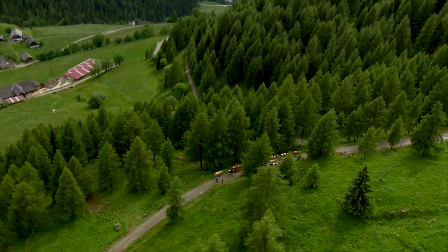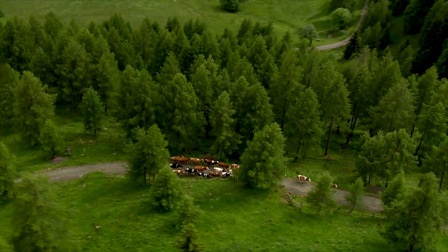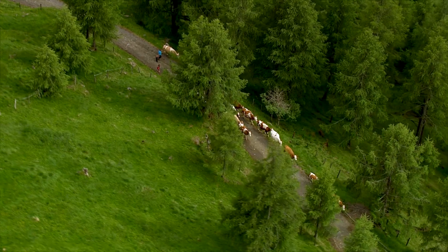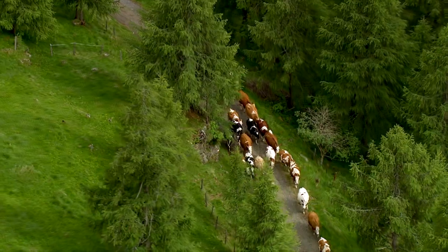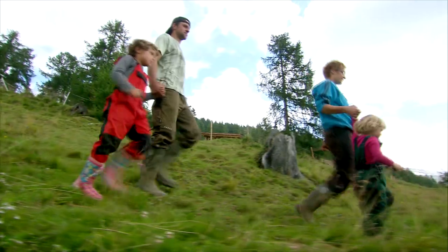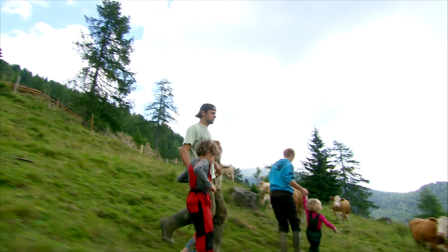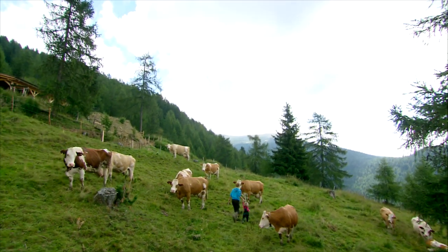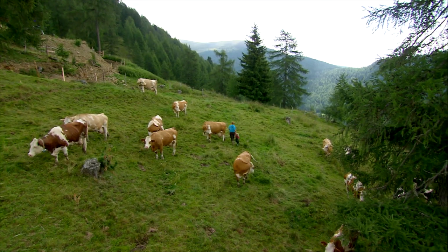With the milk from her cows, Nicole Bacher prepares a special delicacy. They live 1,630 meters above sea level. It's a family business with about 32 milk cows and 50 young animals. The cows are put out to pasture all summer up on the mountain, where the grass is particularly fresh. They are even milked up there, and the milk is brought down every day.